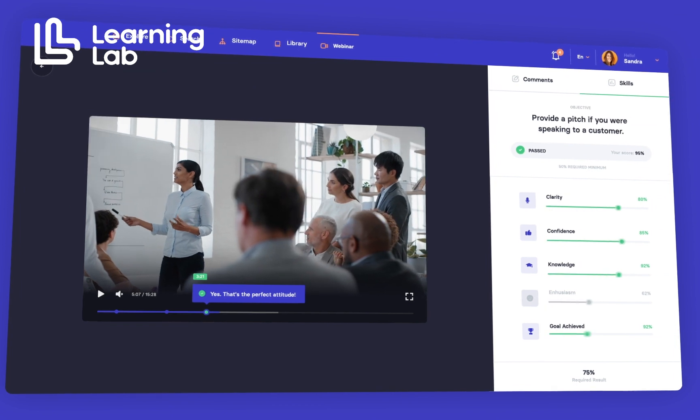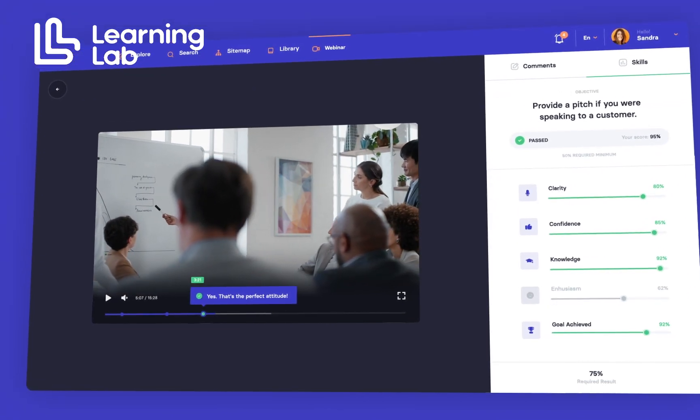Video-based learning, encompassing options like video quizzes, interactive videos, and video assessments, engages learners more deeply by visually demonstrating concepts and skills in action.